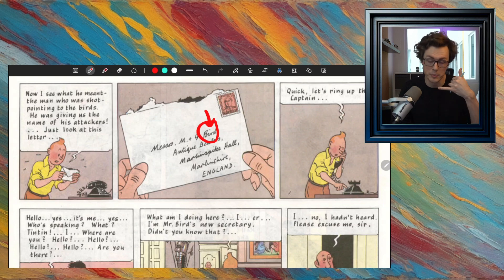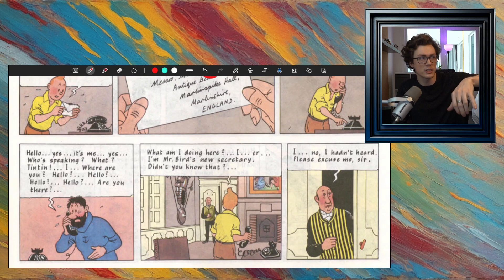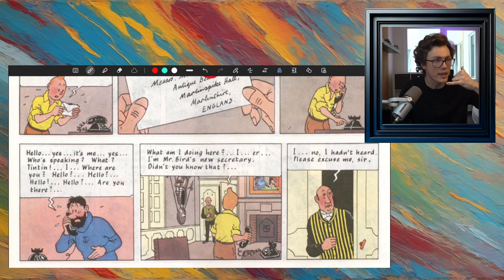So he's going to ring the captain. And then the captain hears, 'Bring, bring, bring. Hello. Yes, it's me. Yes. Who's speaking? What? Tintin? Where are you? Hello? Hello? Are you there?' He starts to yell or becomes afraid because he's talking to Tintin on the phone. But then Tintin stops answering because he puts down the phone — he takes it away from his ear because he sees somebody enter.